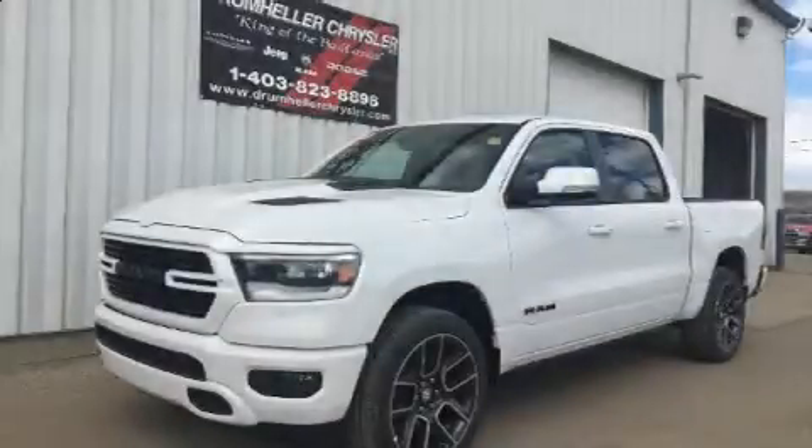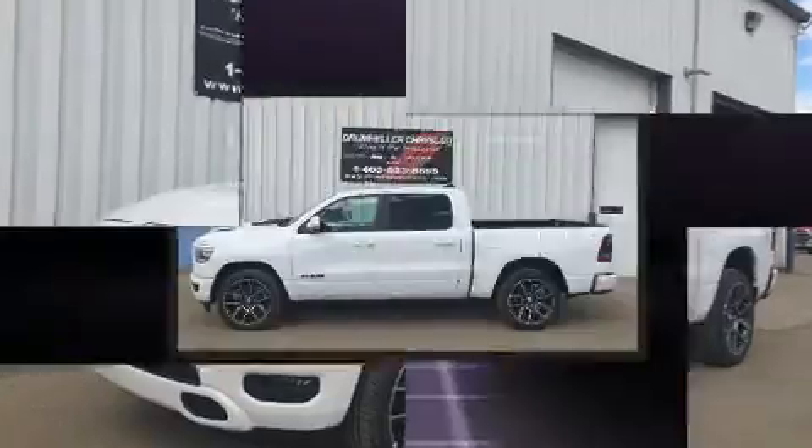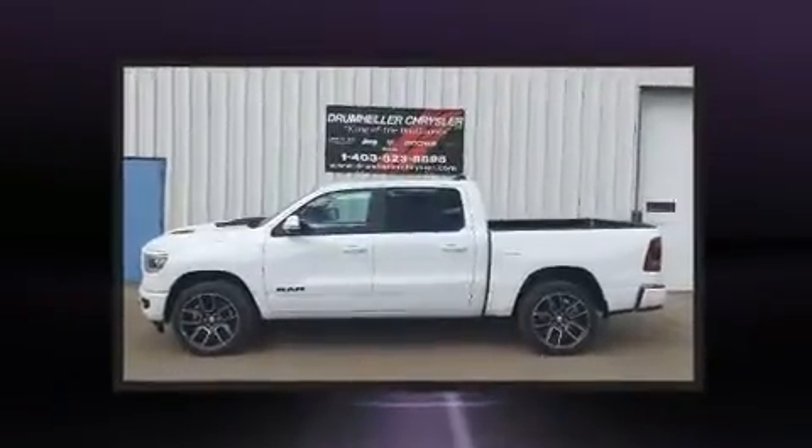Introducing the 2019 Ram 1500. This four-door, five-passenger truck offers the latest in technological innovation and style.